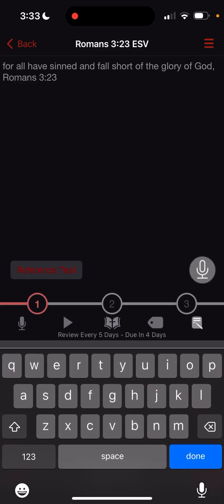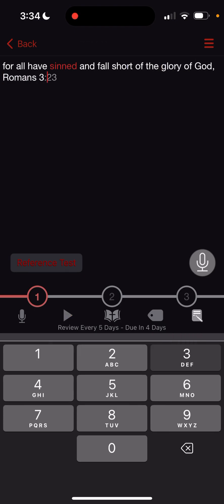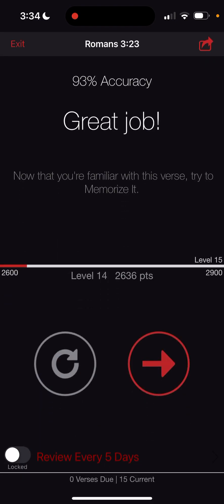Let me do it again and I'll miss a word on purpose. For all have sinned — I mistyped there, so it turns the word red, but it lets you keep going — and fall short of the glory of God. Romans 3:23. So I got 93% accuracy instead of 100.